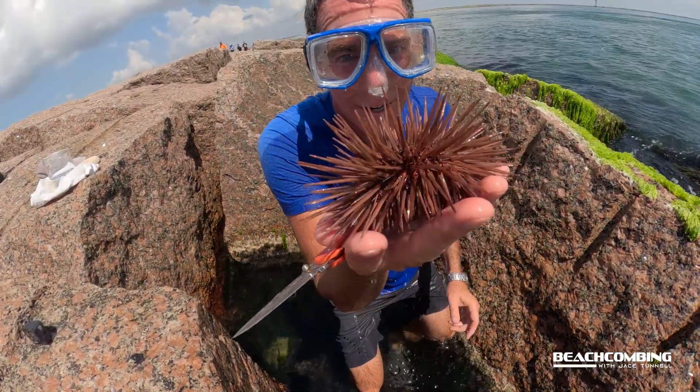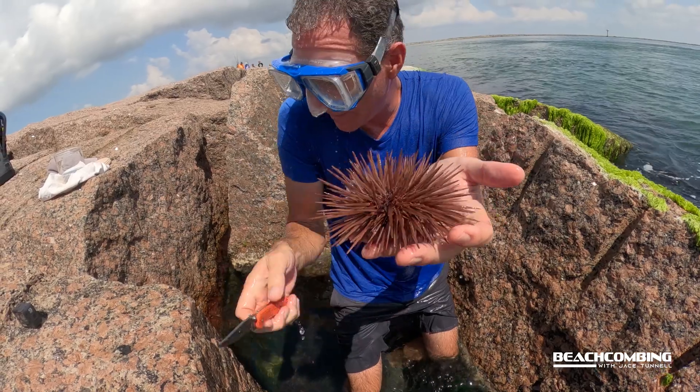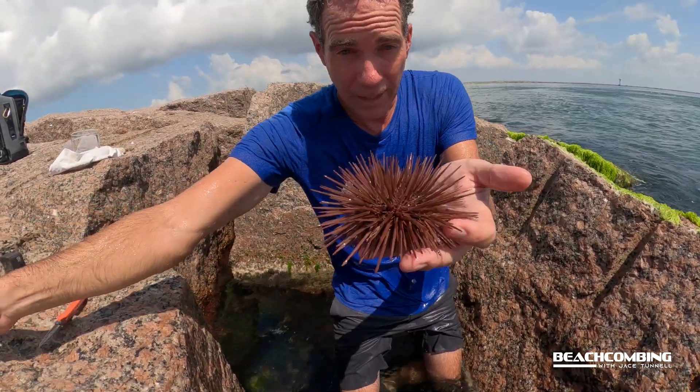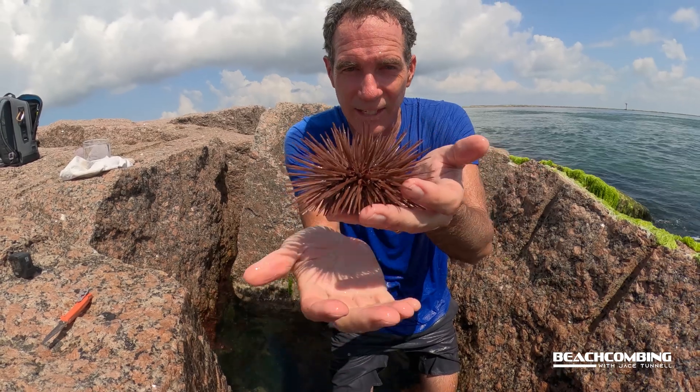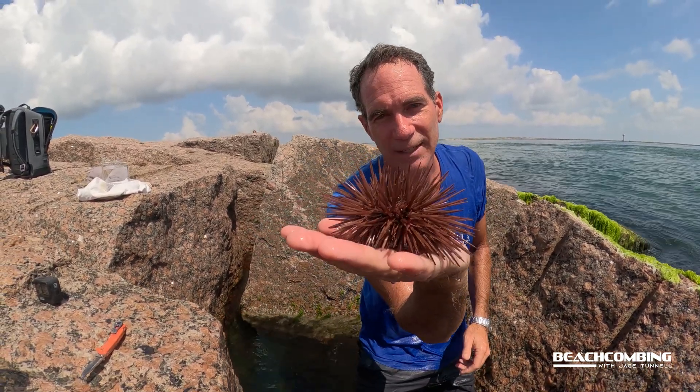Wow! Whoa! So there is a sea urchin. We call this the red sea urchin, also the purple sea urchin, and this is one of the most common ones that we have here in the Gulf of Mexico.